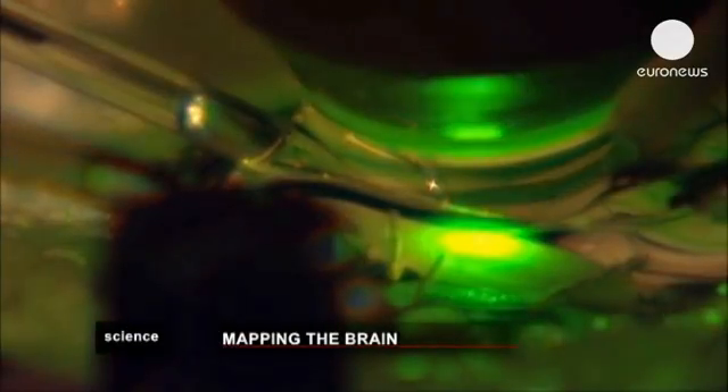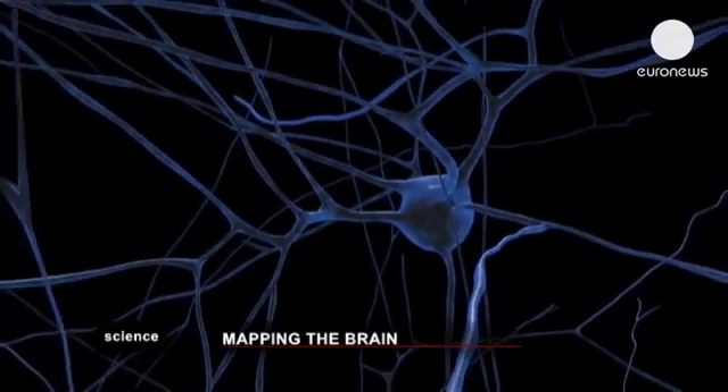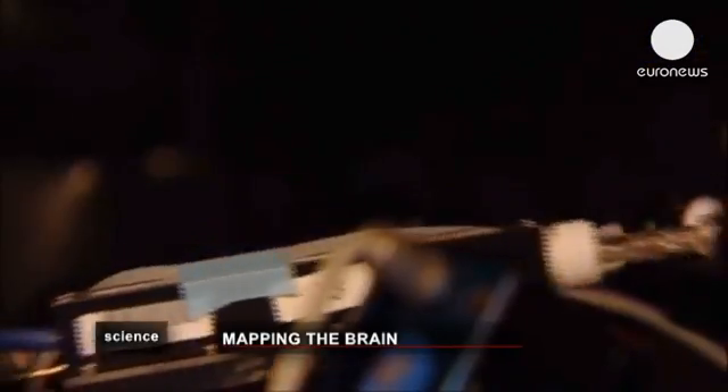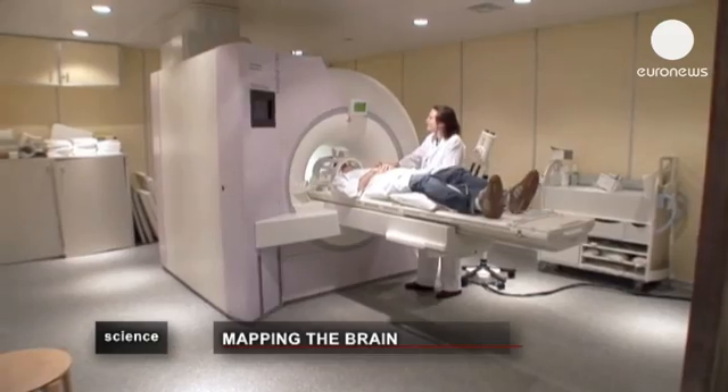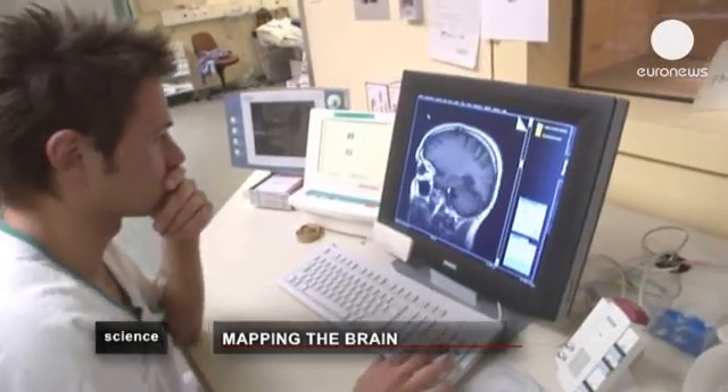Big Brain was announced alongside a number of similar research areas around the world. The European Human Brain Project is a 1 billion euro fund aimed at simulating the brain using high-performance supercomputers to better understand how it functions.